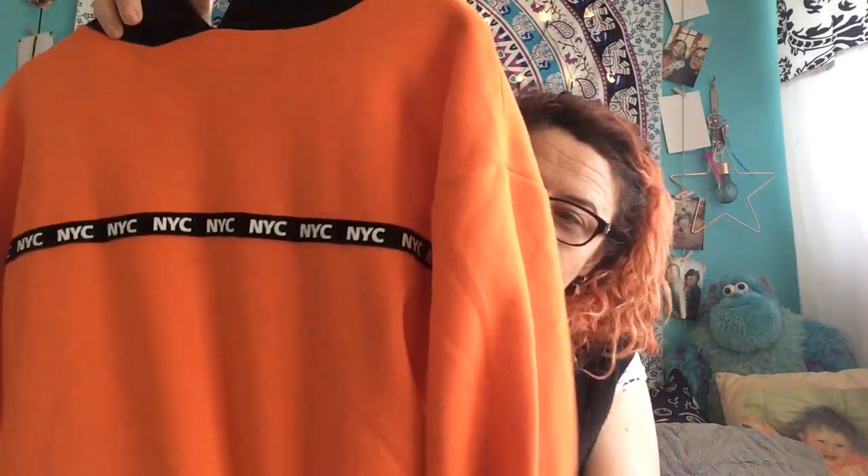Last item is this crop hoodie that Jessica has already worn with the Rick and Morty top. It says NYC on it and it's got a hood. This was eight pounds and it's a beautiful orange color — as you can see, it matches the hair!